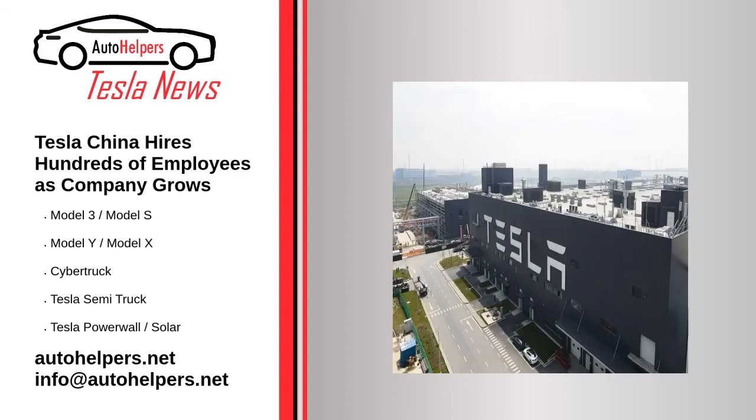Tesla China hires hundreds of employees as company grows — July 15, 2022. Tesla China is still hiring a lot of employees as the company grows. The manufacturer has hundreds of open vacancies, most of which are related to production, sales, and after-sales service. Tesla continues on its intended path — in those departments that are too bloated, the staff will be reduced.